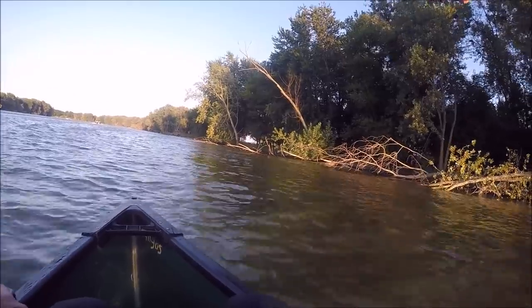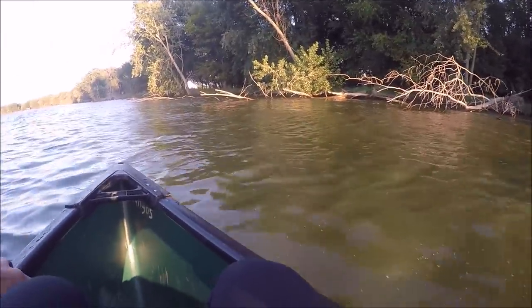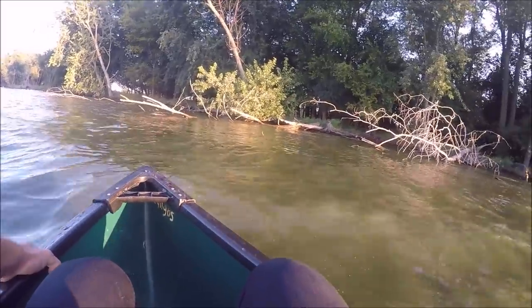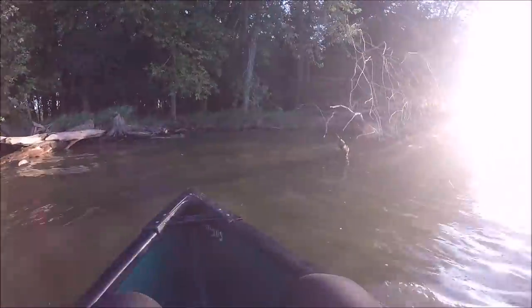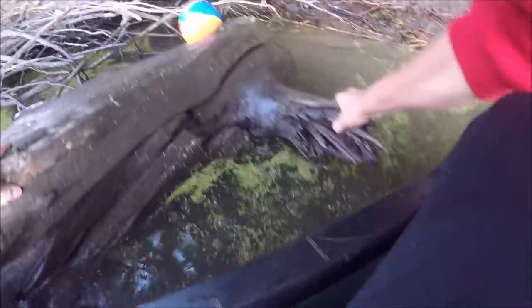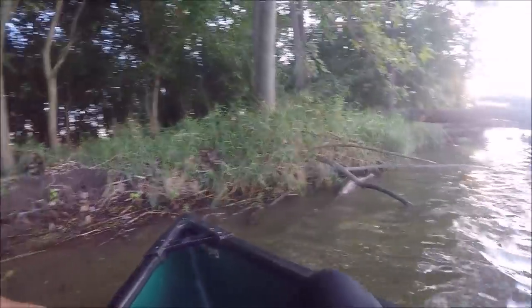I see something in there — got a first find right up there. It's all the way back in those trees though. Man, it's gonna be a pain to get. We can't go too far in there because we're just gonna get caught up in these trees. It's a beach ball, I see it back there. Got it! First find — not the most exciting thing, but we'll take it. Beach ball, in the boat it goes.